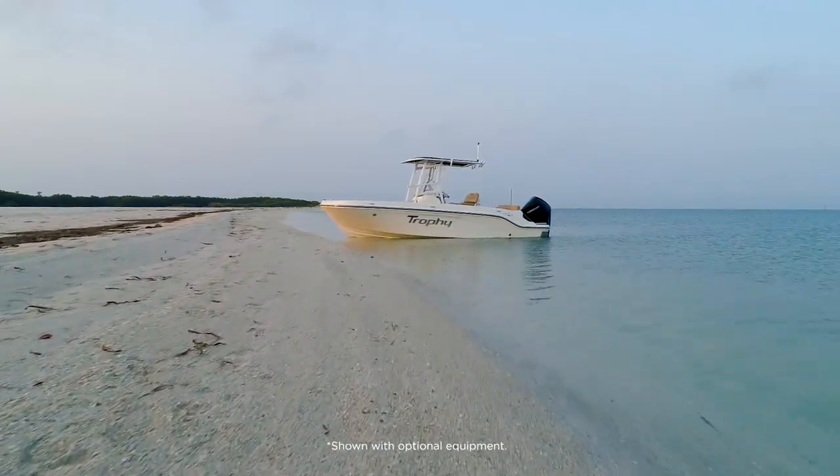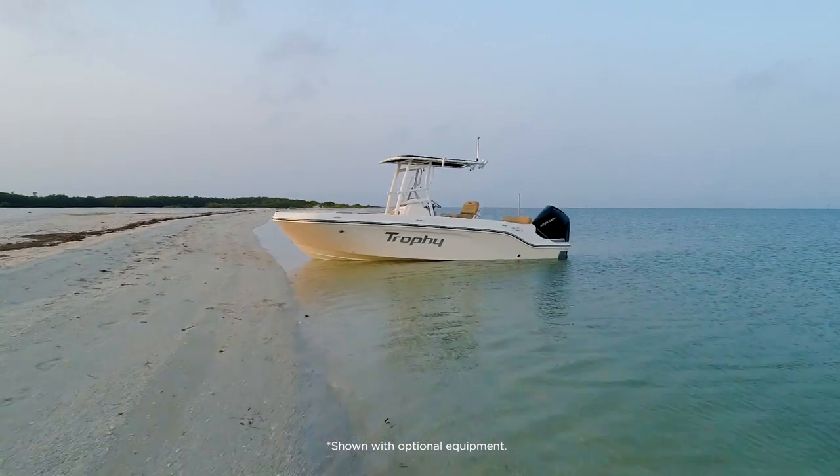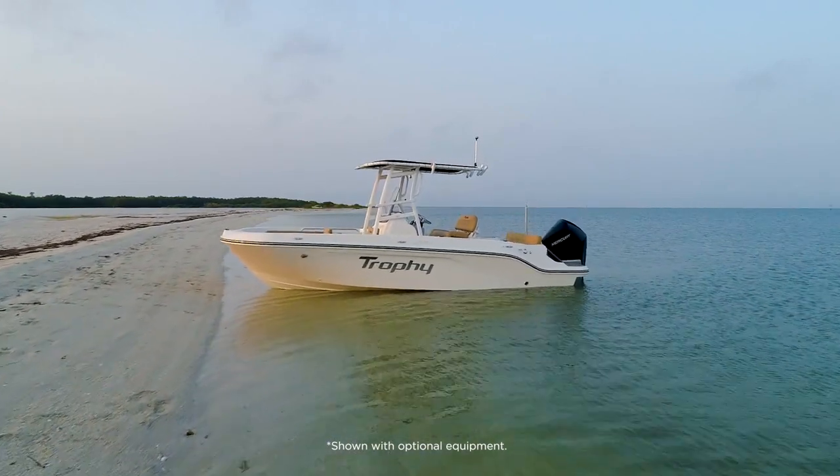The Trophy Series from Bayliner puts big adventure within reach, and the T22CX delivers the perfect balance of fishing utility and family comfort.